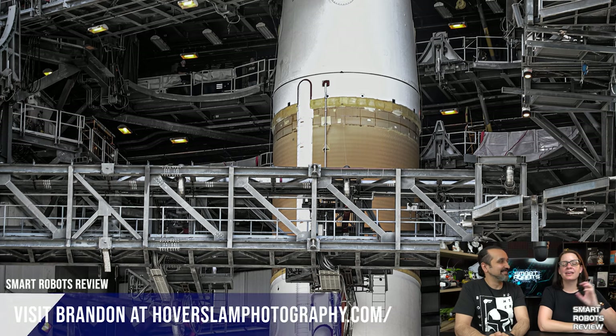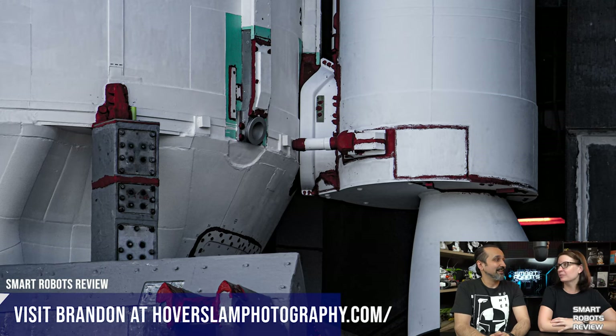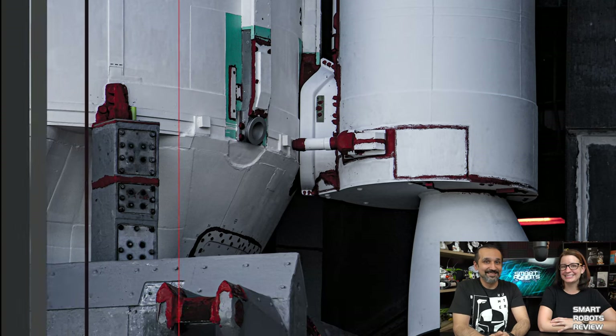He does some amazing launch photography, and he gave us permission to use these incredible photos you just saw today. Thank you, Brandon!